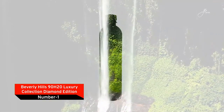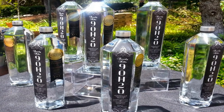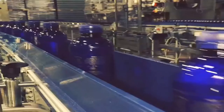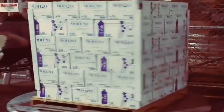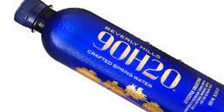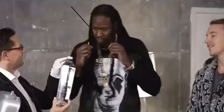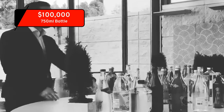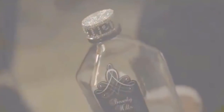Number 1: Beverly Hills 90 H2O Luxury Collection, Diamond Edition. Beverly Hills is a world-renowned brand dealing in the most expensive luxury water, sourced from Northern California's Mountain Springs. The Beverly Hills 90 H2O Luxury Collection Diamond Edition is the most expensive bottle of water, with each bottle costing $100,000. The water comes from the Sierra Nevada Mountains. This was a limited edition series, with only 9 bottles produced.